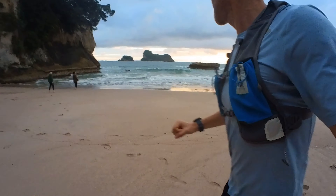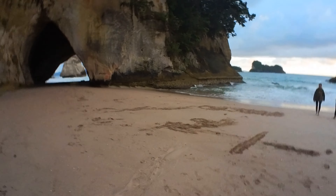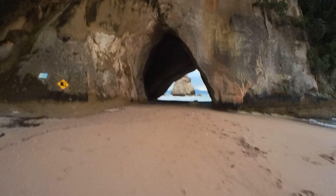Kia ora team, Brad here. I've just been on one of the most magnificent runs to Cathedral Cove, the most gorgeous beach in New Zealand, if not the world.